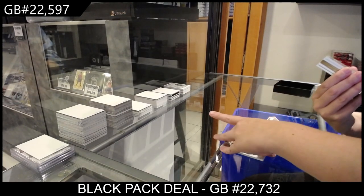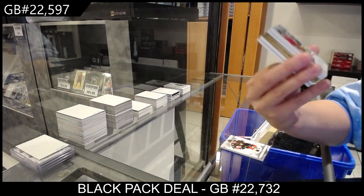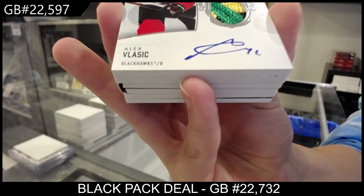Pretty patch — Rookie Patch Auto numbered 231 of 249, Alex Vlasic.